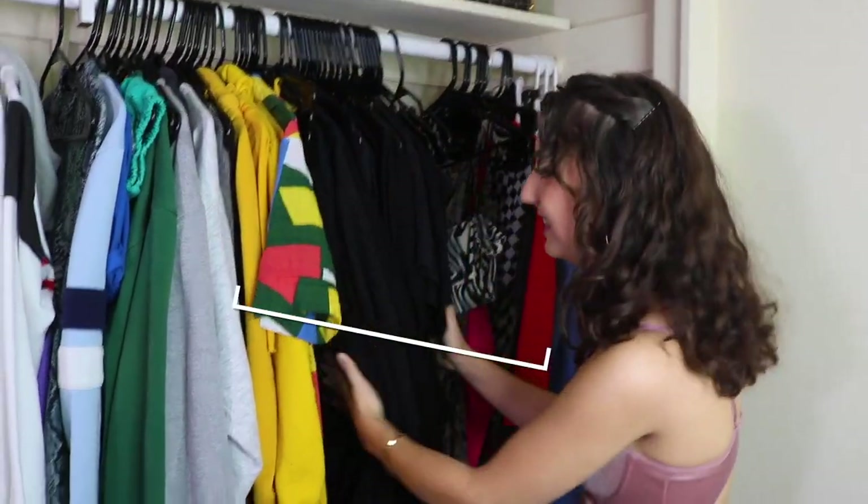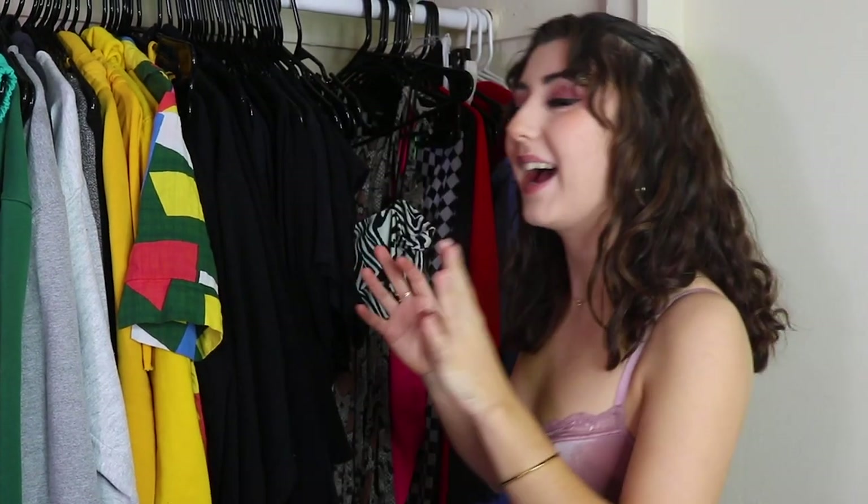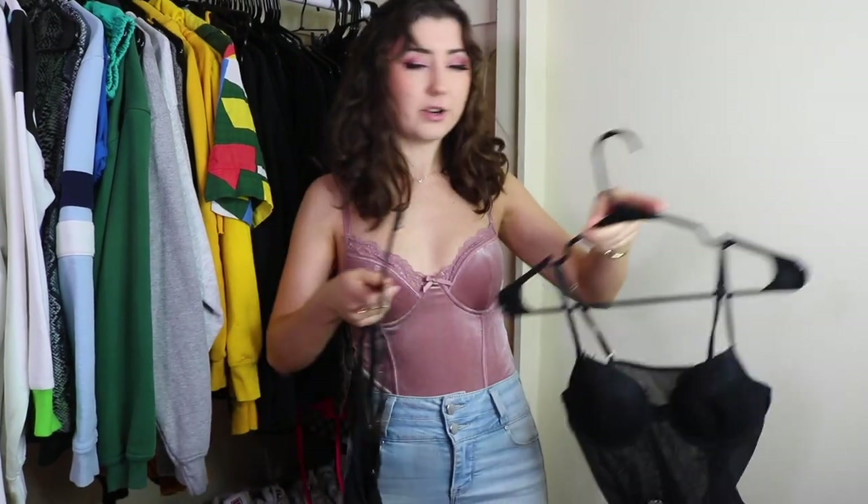Now we have my black section. Every color section is organized by shirt length, because that's very important depending on my mood and the weather. We have bodysuits — you know, to wear pants or skirts over. I just got this one, very very proud of it. We have my tank tops.